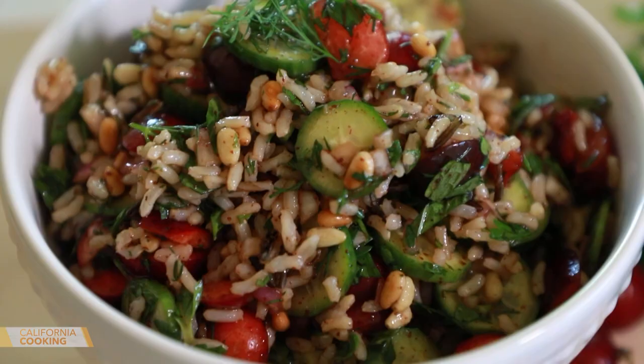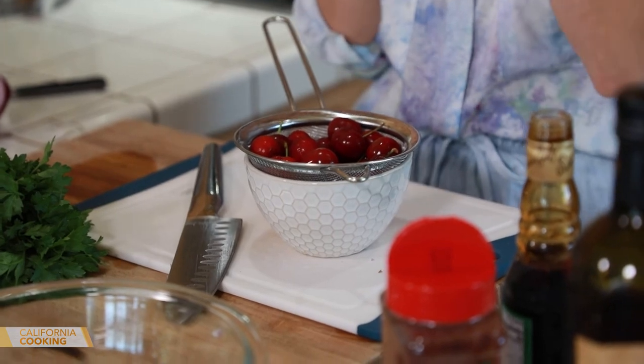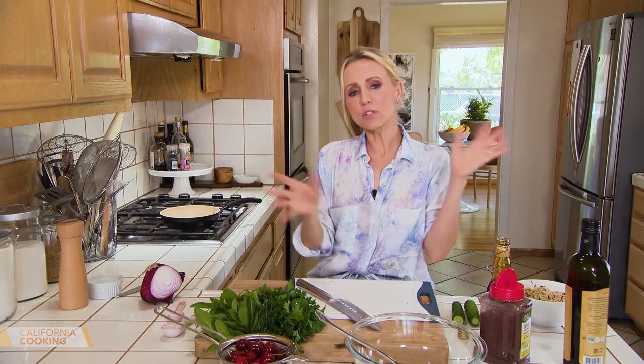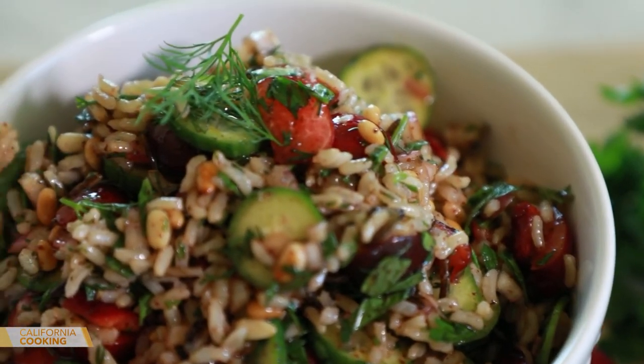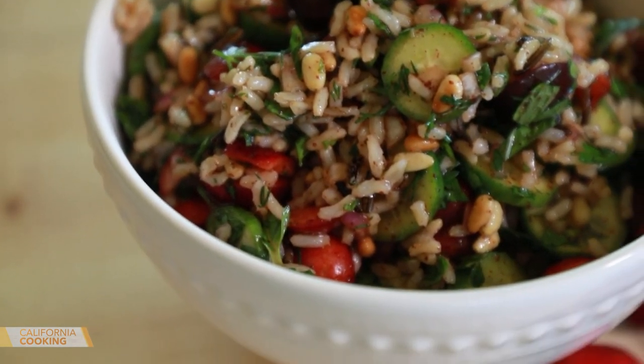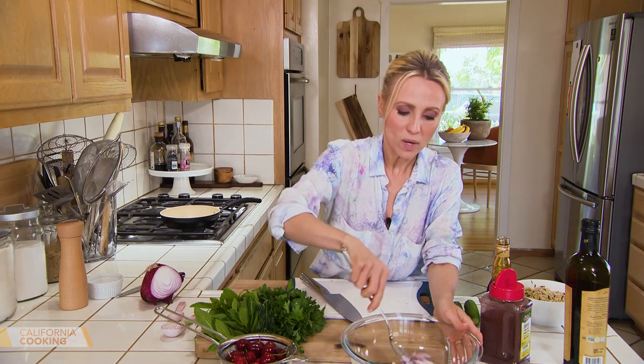Coleslaw and potato salads are always great go-to's for your barbecue, but here's a new one to bring to your next backyard barbecue — it's a Persian-style rice salad, perfect served at room temperature, and it's with cherry. It's cherry season and I love cherries so much. The other day I saw them for the first time in the grocery store and I had to buy them. This is a recipe I've never made before, but you know how you'll look through Pinterest and save something for when cherries come in season? That's what I did — it's called a Persian cherry rice salad.